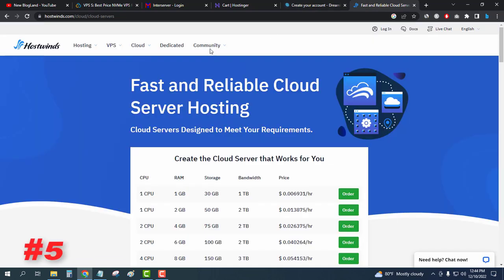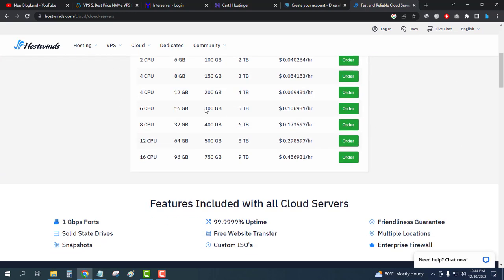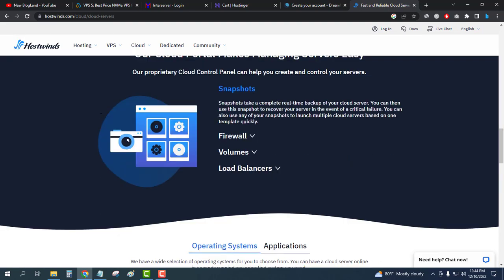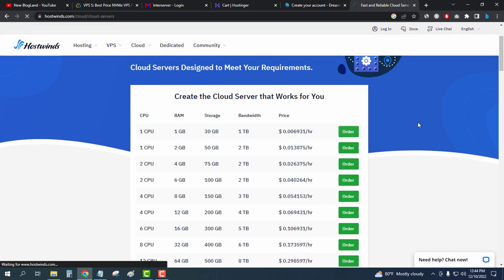The last but not least is HostTwins. HostTwins is providing cloud hosting at hourly prices. Check the description link for all the pricing details. After coming to the page, just click on Order to select your plan — for example, a one CPU plan.